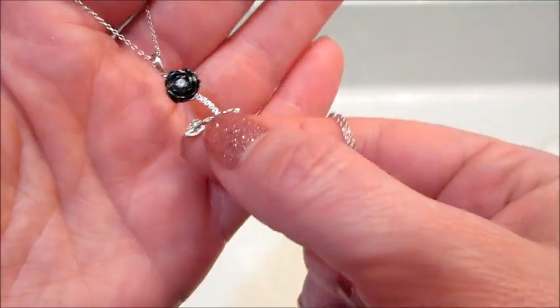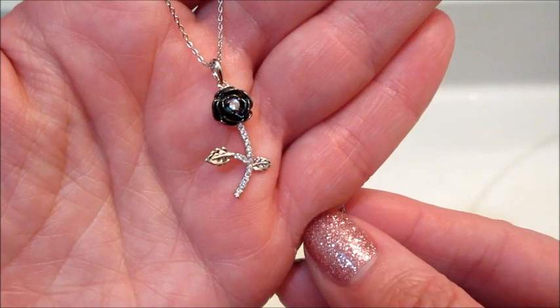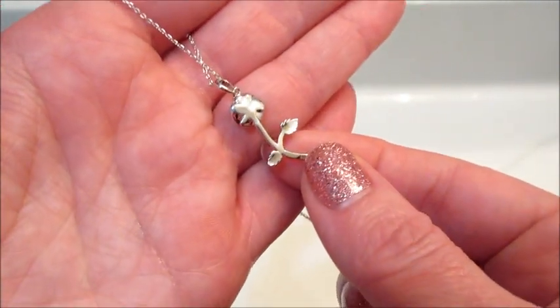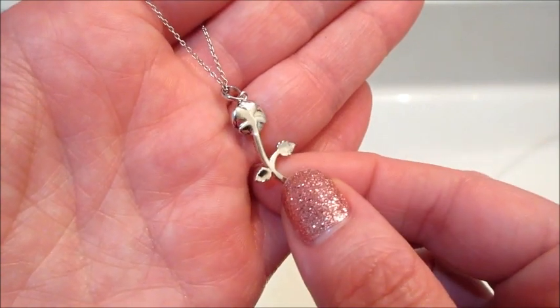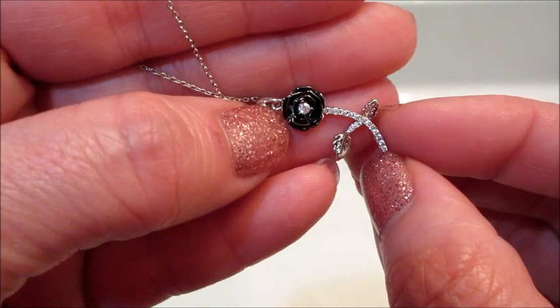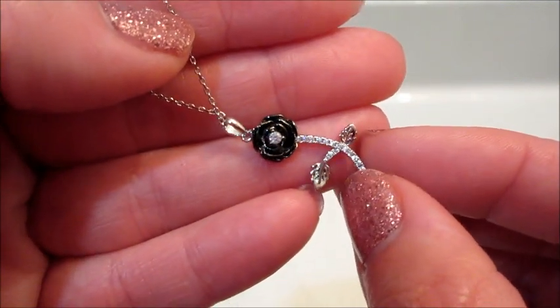I thought it was pretty cute — probably my favorite from the options you can see on their website. Surprisingly, it appraised for sixty dollars, though it's not marked as being sterling silver. Typically when it's not sterling silver it doesn't appraise that high anymore, so I was kind of surprised by that.